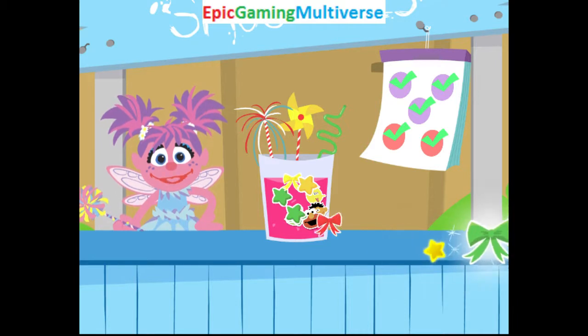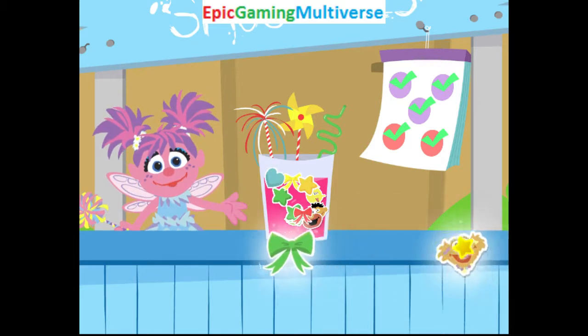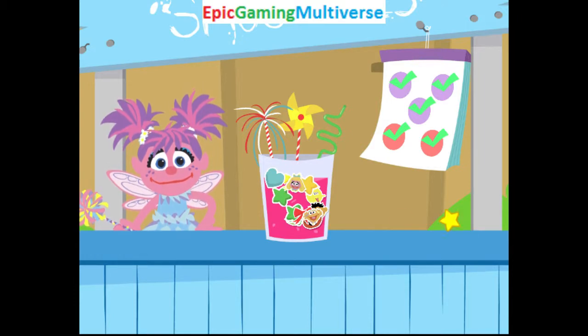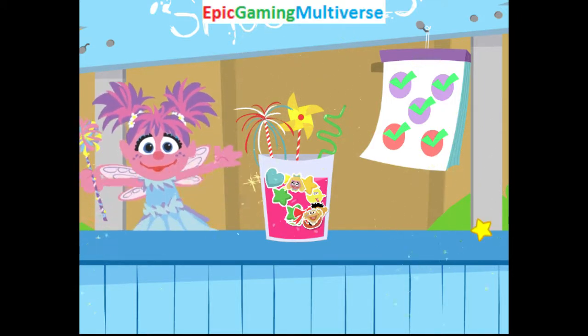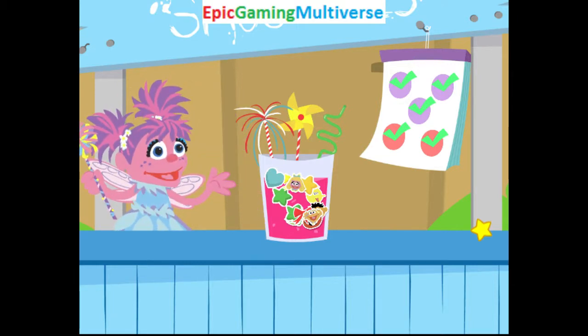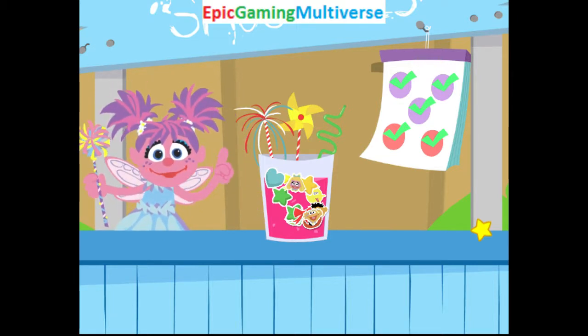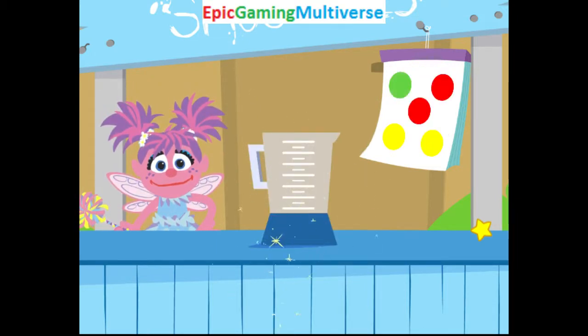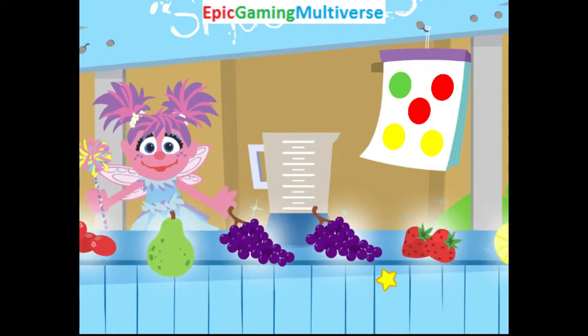Totally magical! Beautiful! Way to go, fairy friend! The smoothie you made looks so good! And it's so good for you! Order up! You know what to do! Find those foods!